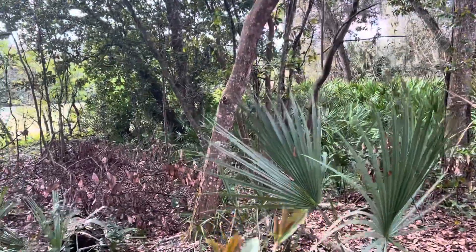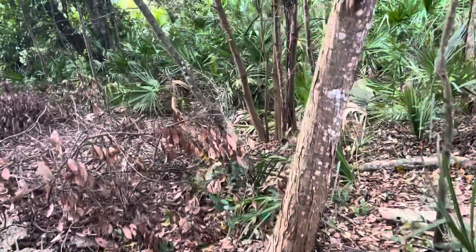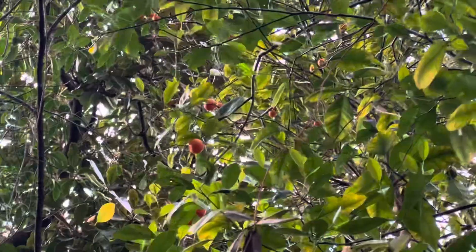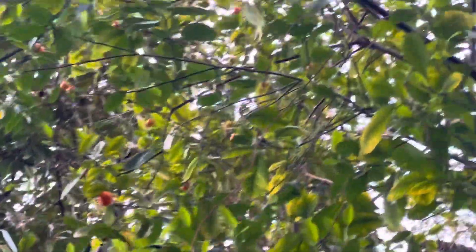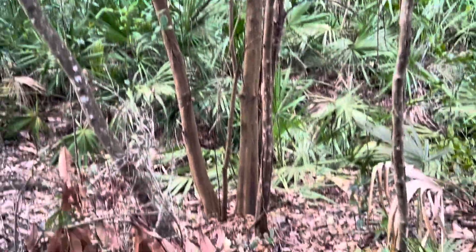Hey guys, Palmythal here. I just want to make this short clip of this wild orange tree here in Florida. Check it out — there are little oranges up there, as you can see, on this tree here. This is a little wild citrus growing here in Florida.